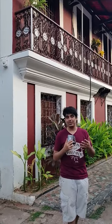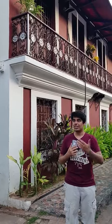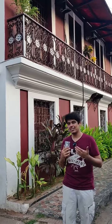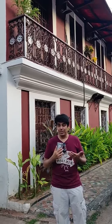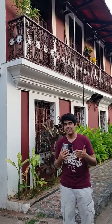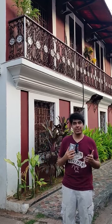We learned quite a few things about Goan architecture and how it was influenced by the Portuguese who came here. In ancient times they were able to use the natural resources present within the natural surroundings of Goa to make a great habitat which survived the test of time and was very practical given the temperature that people lived in here.